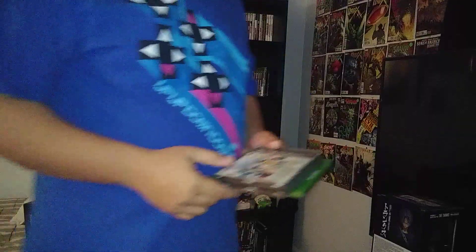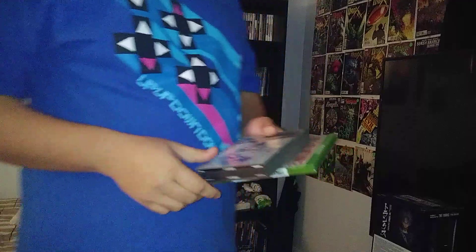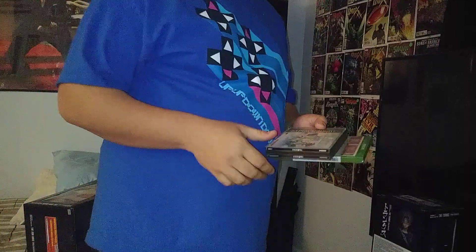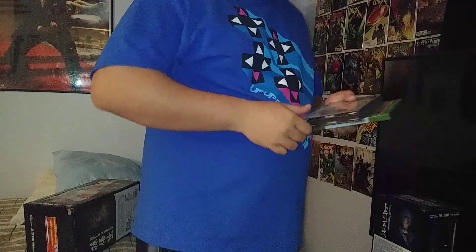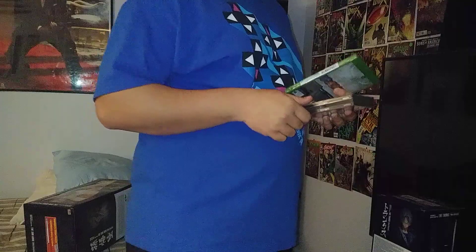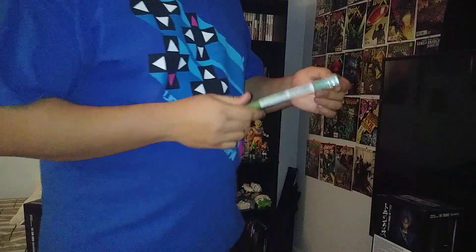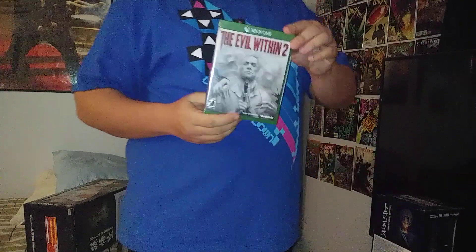Then some video games I came across this month. The list is small but I came across Final Fantasy 9 for PlayStation 1 — total big Final Fantasy fan, let me know if you are too in the comments section below. Haven't got to play it yet because I love the series.